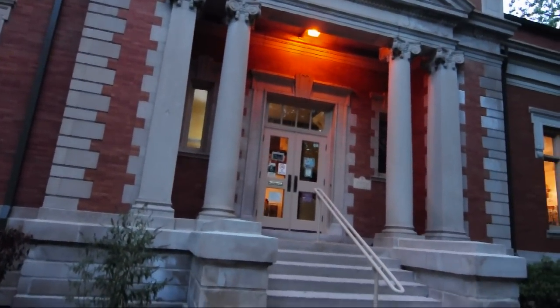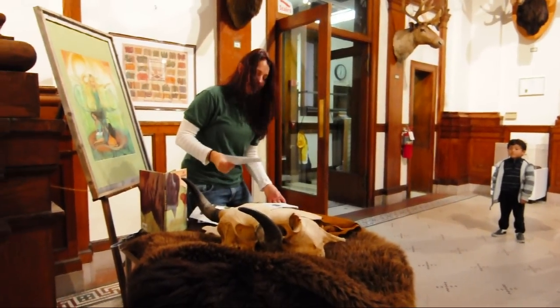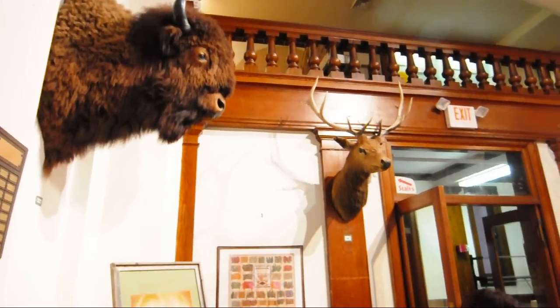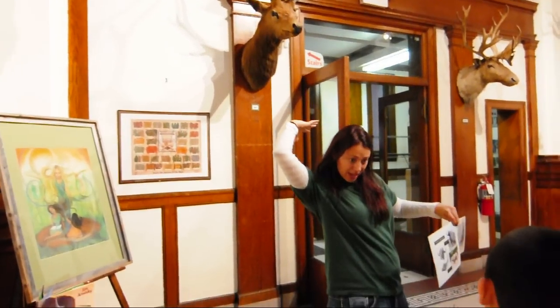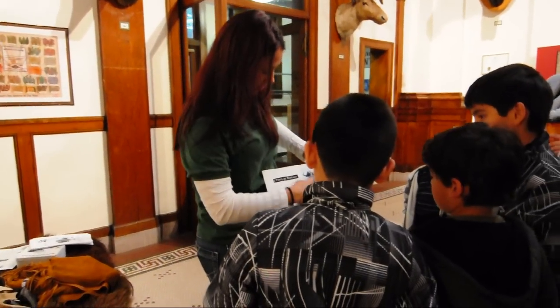We meet at the museum for a brief introduction of the natural history of the animals. I call a bison a bison and not a buffalo — do you know the difference? Bison have shorter horns and that hump on the back. Buffalo, as you can see, look over here — they've got different shaped horns and there's no hump. Then we walk down to the zoo as a group.